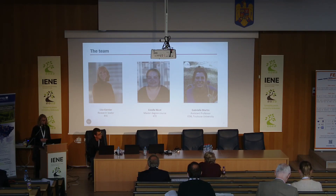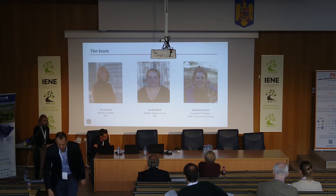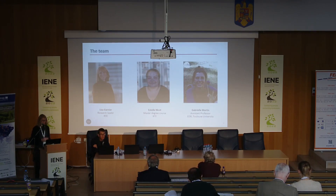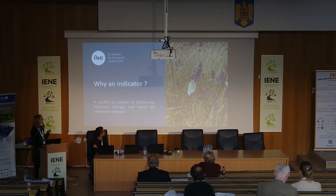In a context of collapse of biodiversity, legislative changes, and the search for alternative solutions, we have major threats now. It is important to monitor the biodiversity state and evaluate the measures and means implemented for it, and to report and communicate on involvement in preserving biodiversity and the progress made.